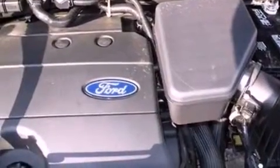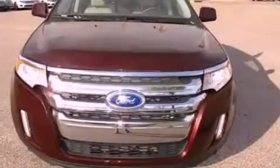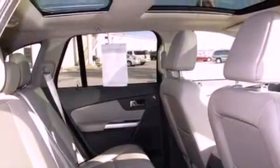The following features are also included: memory settings for the seat's positions so you can recall your favorite alignments with the push of one button, air conditioning, cruise control, and leather seats.